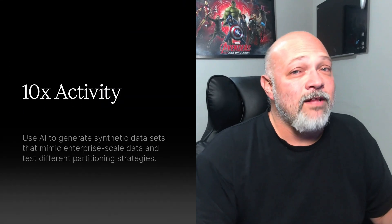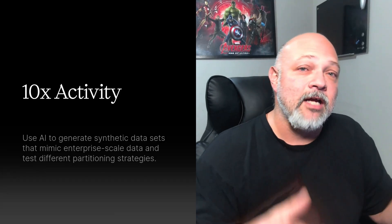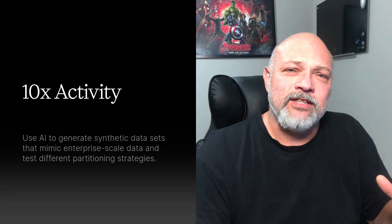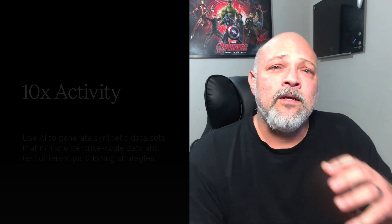Your 10x level up activity: use AI to generate synthetic datasets that mimic enterprise-scale data. Ask AI to suggest partitioning strategies and then test them against your own ideas. How this makes you 10x: you stop guessing and start knowing which strategies cut costs and improve performance — making you the engineer that leadership trusts with scale. For mastering large-scale system design, read Designing Data-Intensive Applications by Martin Kleppmann.